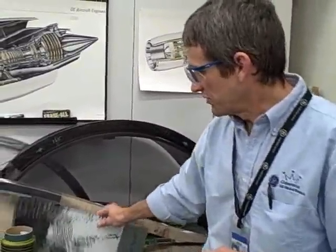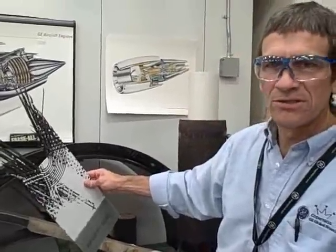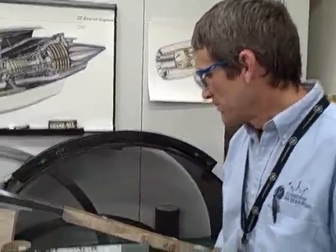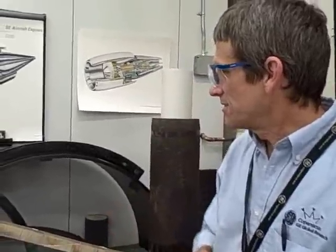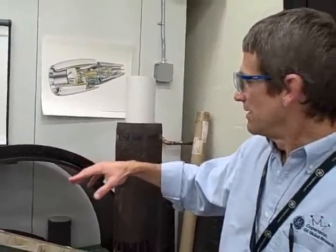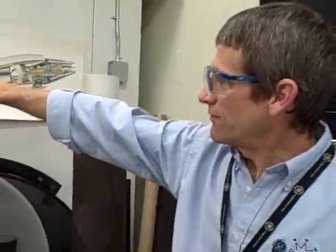We do a lot of analysis of these parts as well as some structural testing. We'll actually fail the parts and see how the failure strength correlates to the intended strength. We do a lot of analysis and then back it up with testing, and we look at aircraft engines.